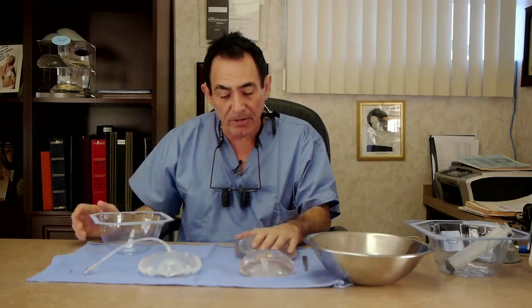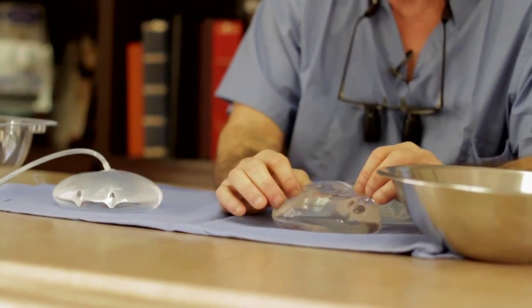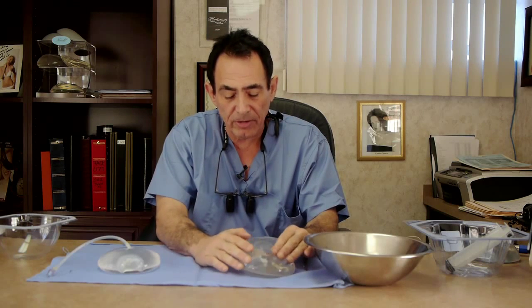Many doctors are married to silicone and really feel it is the best to put in patients. There are other doctors who feel that saline is the best. In the old days, the silicone would break, the lifespan was short, the coating would break and the silicone would rupture and get within the capsule the body creates around the implant, or even extravasate and go further into the body tissues and even end up in the lymph nodes.